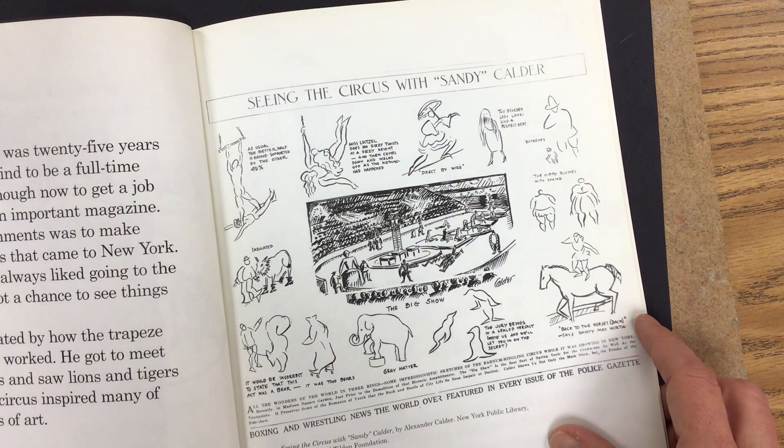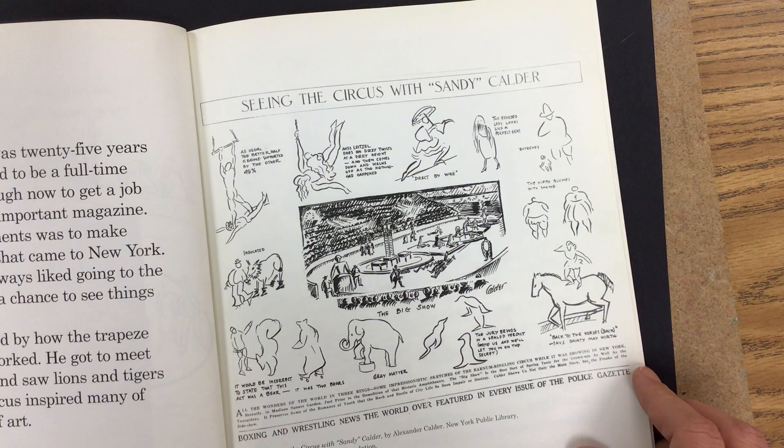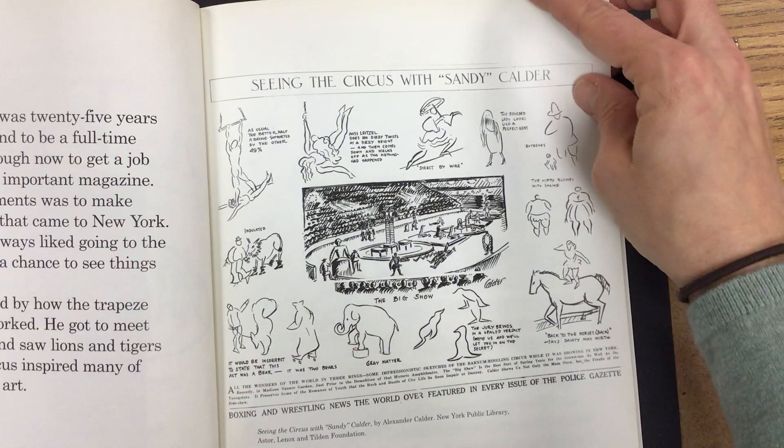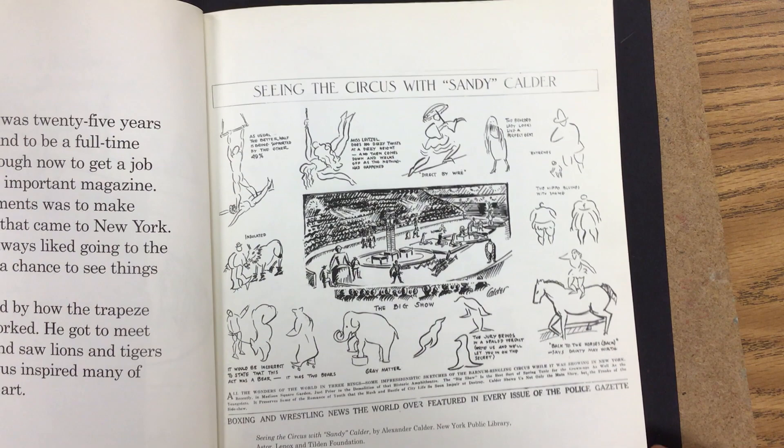One of his first assignments was to make drawings of the circus that came to New York. As a kid, Sandy always liked going to the circus, but now he got a chance to see things up close. Sandy was fascinated by how the trapeze, rigs, and safety nets worked. He got to meet clowns and acrobats and saw lions and tigers being trained. The circus inspired many of Sandy's later works of art.